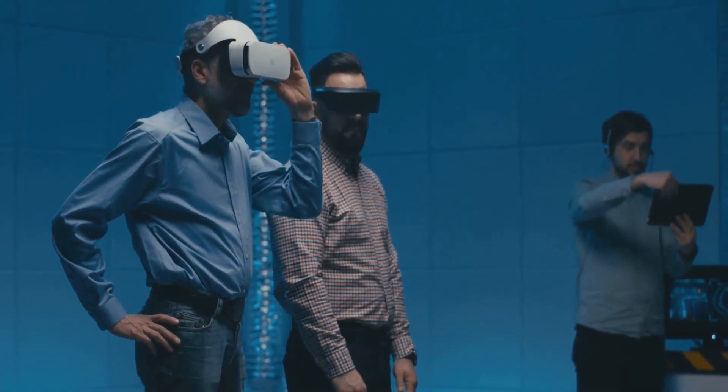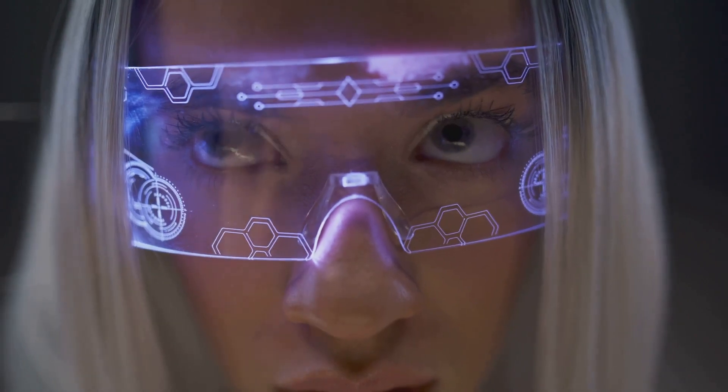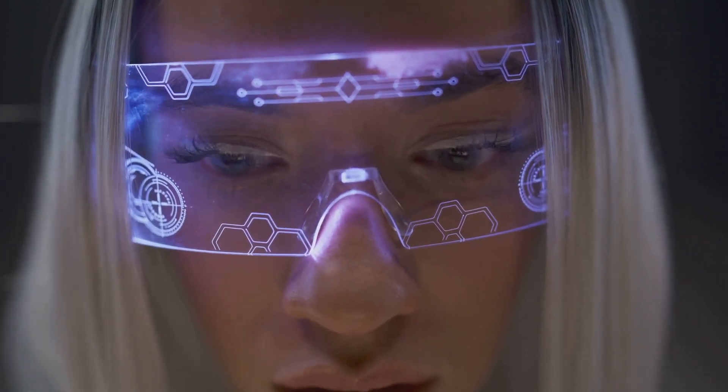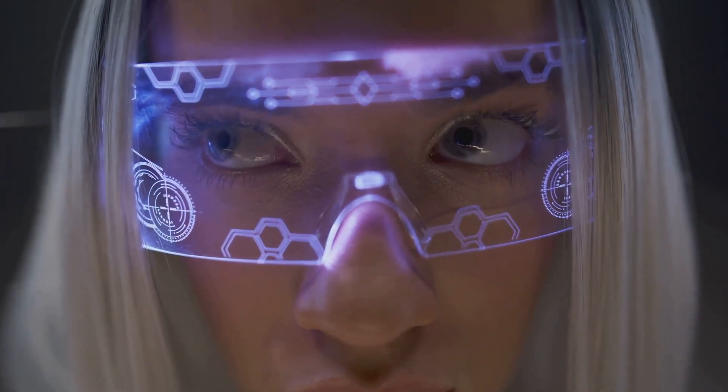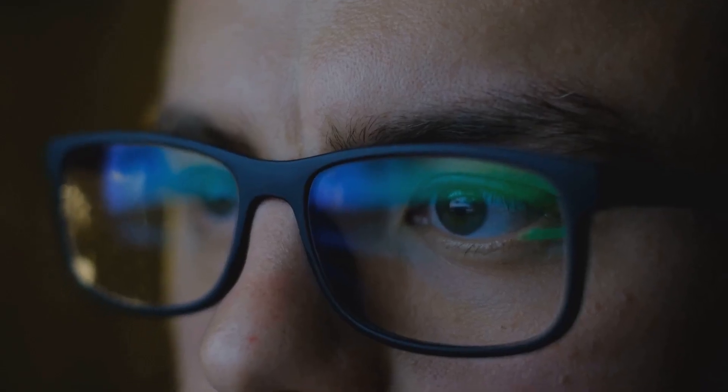This journey began years ago with the first pair of smart glasses, which, although bulky and not so stylish, opened up a world of possibilities. Today, we're seeing a revolution in this space, with technology giants like Meta stepping up their game.